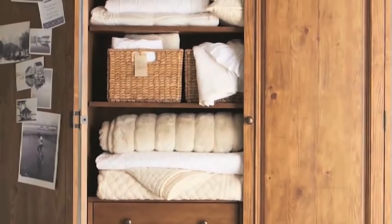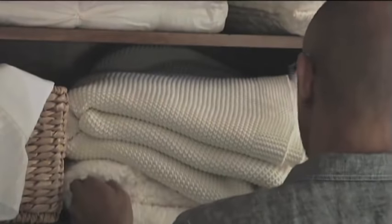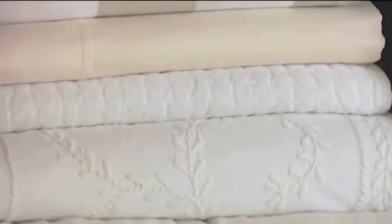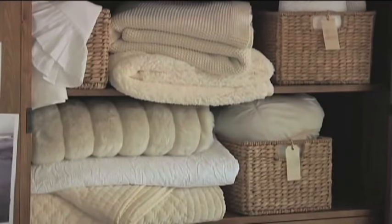It's important in your linen closet — or whatever storage you have — to first of all edit: get rid of anything that you don't use, that doesn't function for you, that's too small, or that's faded. Then make sure that you fold your linen so that everything you own is in plain view, that you can access it, and see your entire collection. That way you can rotate and make sure you're utilizing everything you own, your fabrics will wear more evenly, and you'll enjoy them for a much longer time.